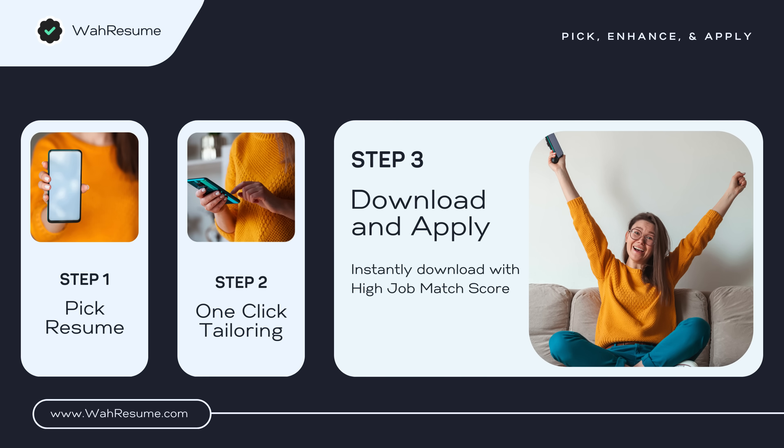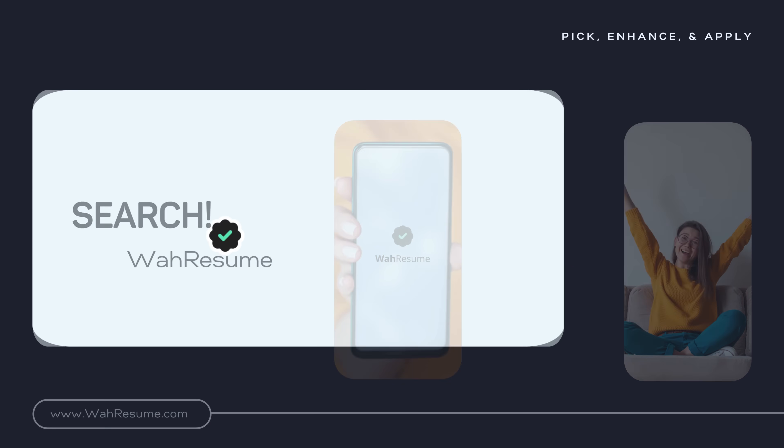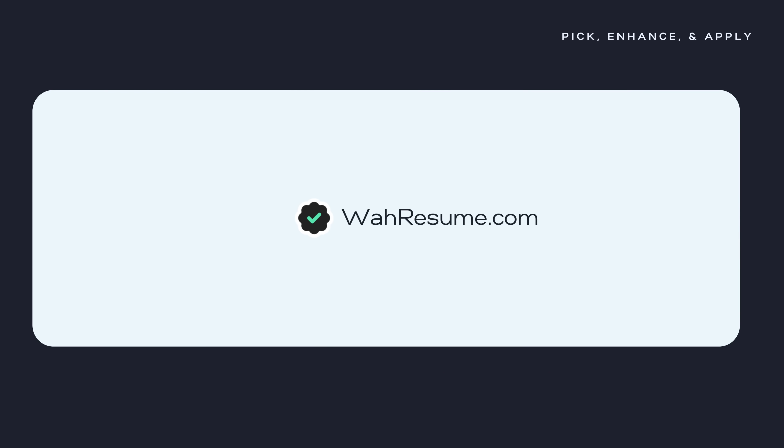And finally, the most satisfying step. Download your enhanced resume and start applying with confidence. Wah Resume — be the top applicant, every time.